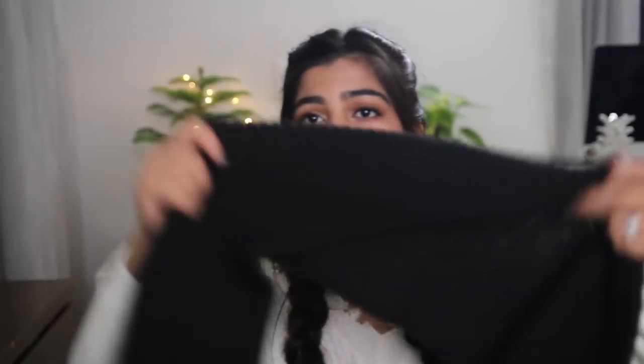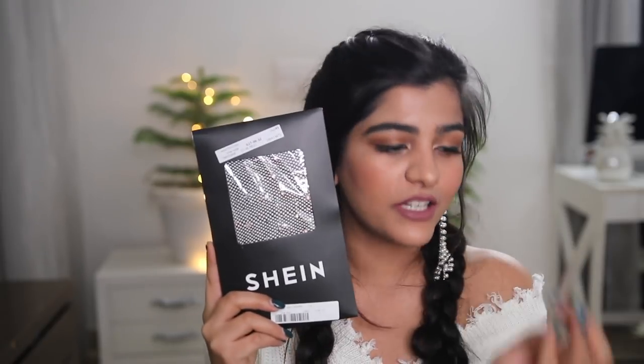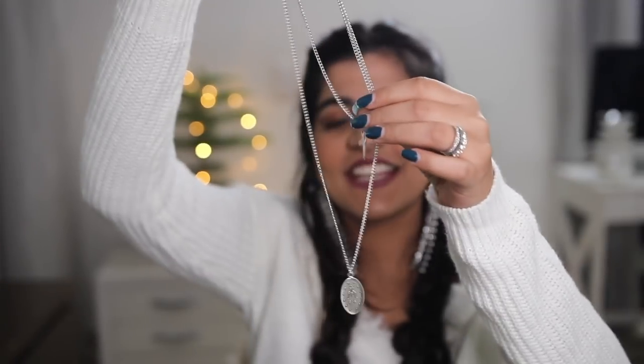I also got this black infinity scarf - it literally goes with everything. And I got these rhinestone stockings that I've seen everywhere on Tumblr and Pinterest.